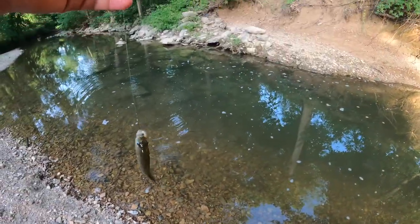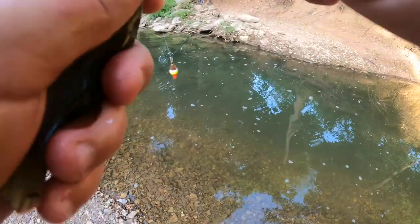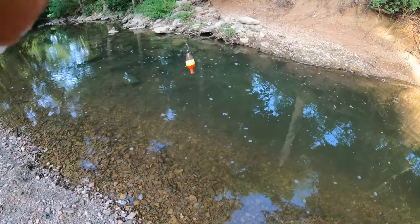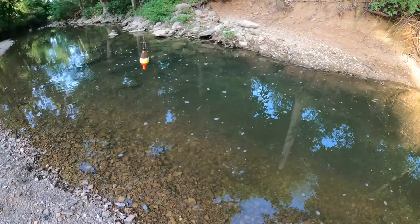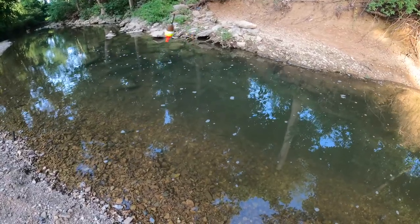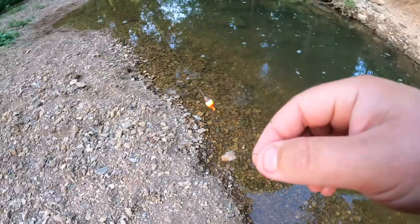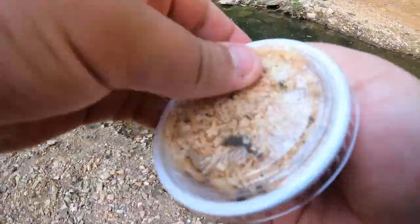This is a green sunfish. He would do pretty well in the tank, but honestly they're savages — they eat everything. I feel like they probably wouldn't get along too well with the long ear. Obviously they're in this creek together, but if I'm going to do some sort of predator fish in the sunfish world, I think I'm going to do a rock bass instead.